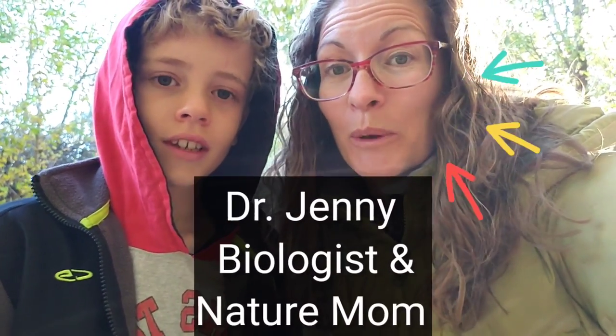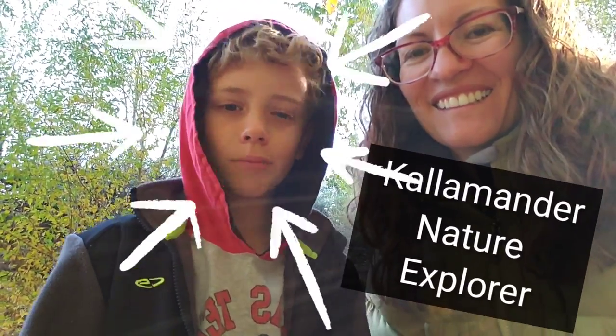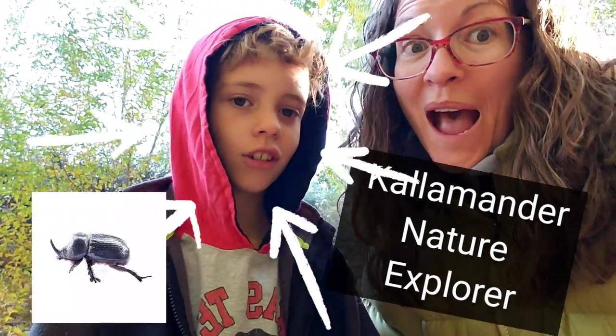Maybe you enjoy getting outside and exploring with your family but you want to know more about nature in your own backyard. In these ExploreScore videos we're going to show you how to do just that. In this video we're going to teach you how to explore for the western rhinoceros beetle.